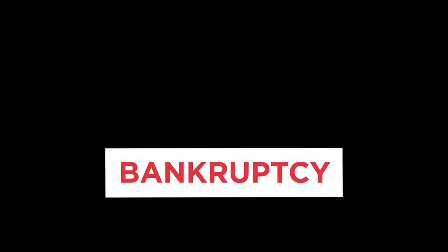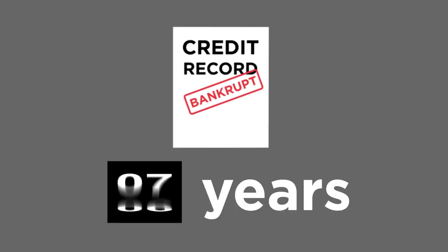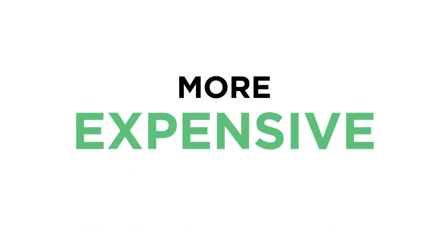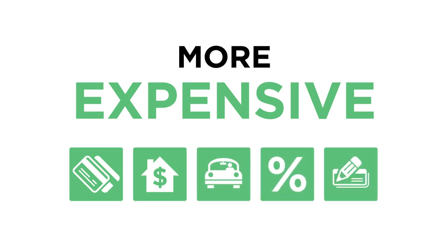Bankruptcy is another option, but should be considered as a last resort. Bankruptcy has a long-term impact on your credit record. Bankruptcies can remain on your credit report for up to 10 years, making it more difficult and more expensive to get credit, including bank cards, home loans, car loans, insurance, and even a job.